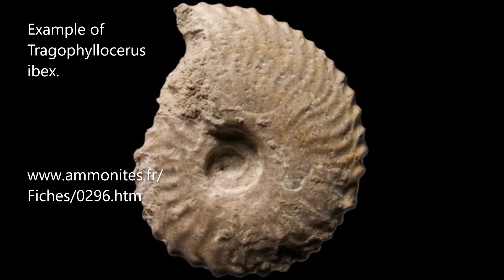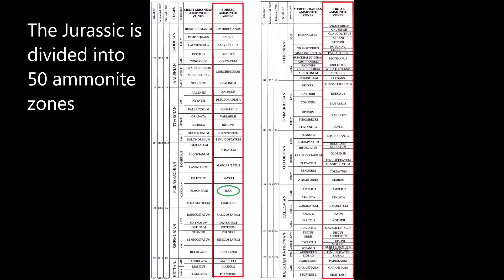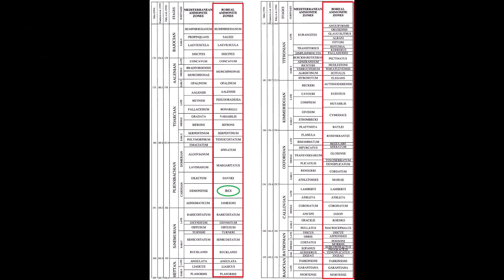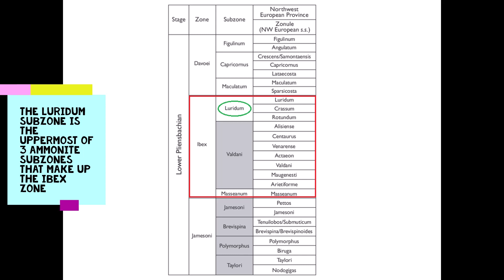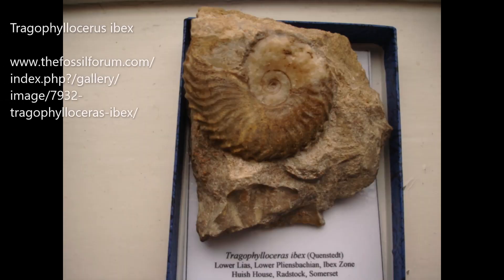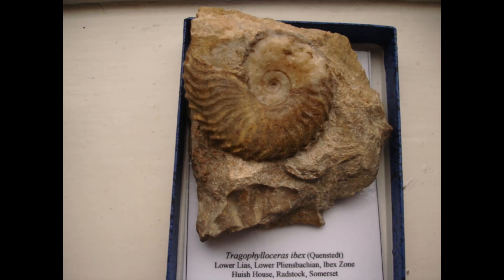The Jurassic contains 50 ammonite zones, further divided into sub-zones. There are three sub-zones within the ibex zone, and the Blockley clay pit is in the uppermost luridum sub-zone. One ammonite zone equals on average one million years, so in this quarry we are looking at 250,000 to 330,000 years of accumulated sediment.